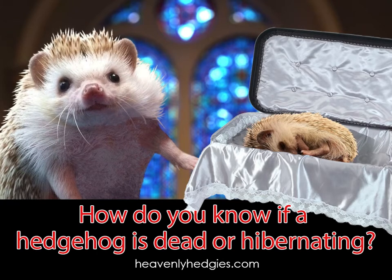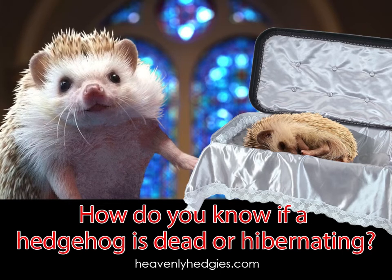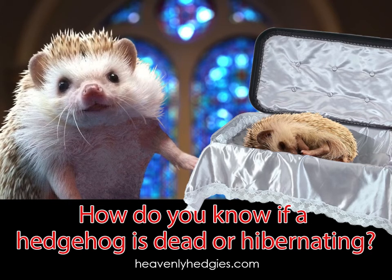If heat doesn't rouse the hedgehog, then I'm sorry to say, but they have crossed over Rainbow Bridge. If it was your pet, I'm very sorry for your loss.